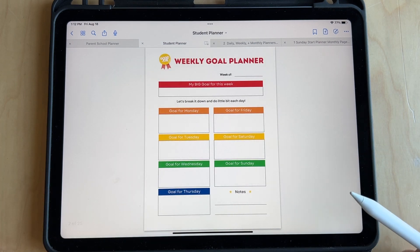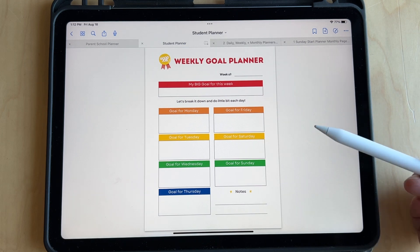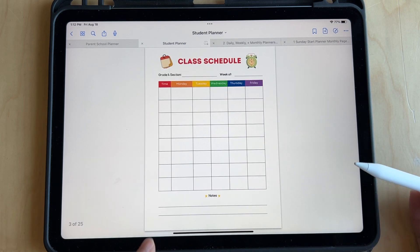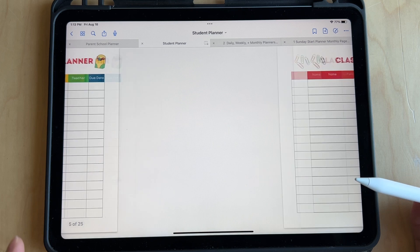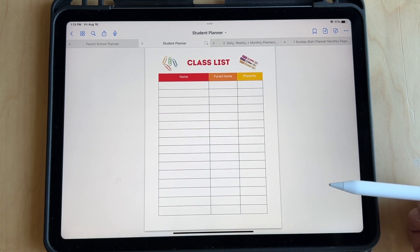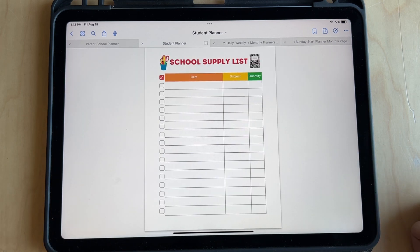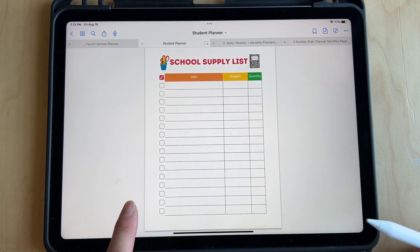So let's look at the student planner — this is for kids like elementary age. Here's a weekly goal planner, great for them to start practicing creating goals. This is for their class schedule and homework planner. This is also great for storing contact information for parents of students in your class — the classmates.